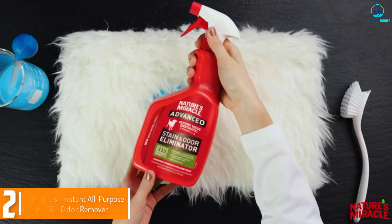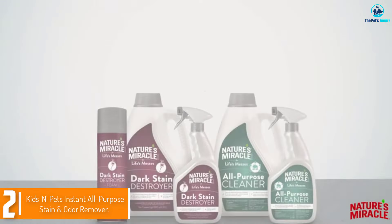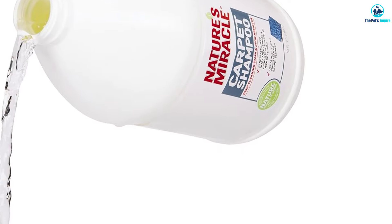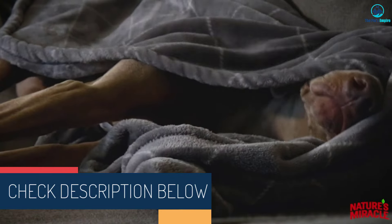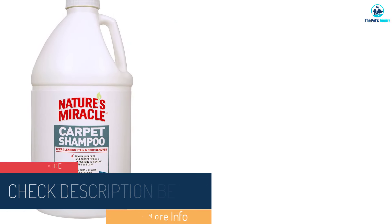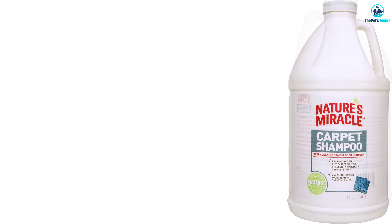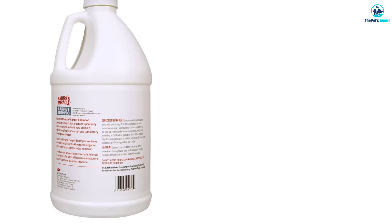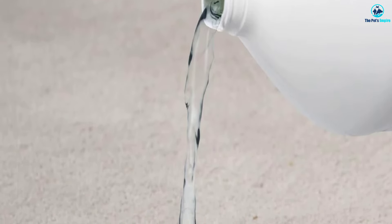At number two, we have Nature's Miracle Carpet Shampoo. We found it to be extremely effective in our testing, but the product's scent while foaming up smelled worse than the stain — thankfully the unpleasant smell was temporary. Its deep cleaning effectiveness fully and permanently eliminated fresh and set-in stains. The shampoo can be used on its own or with a steam carpet cleaner to clean carpets and upholstery. The formula is colorfast and our test carpet looked as good as new after cleaning, but we always recommend testing in a hidden spot before a full application.